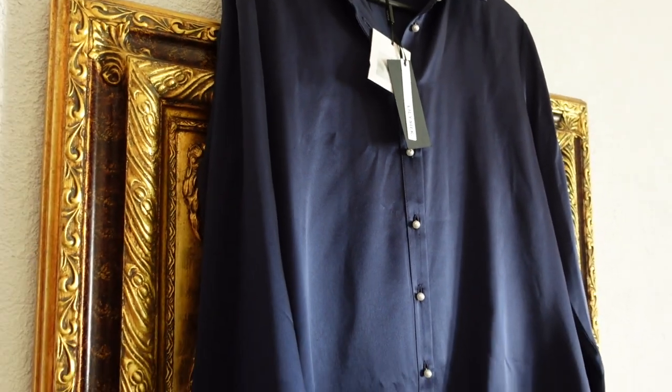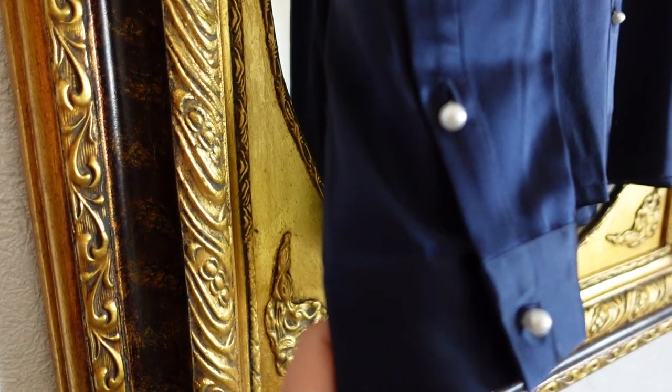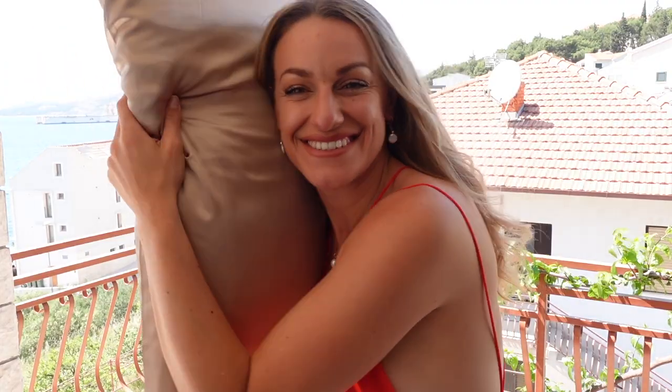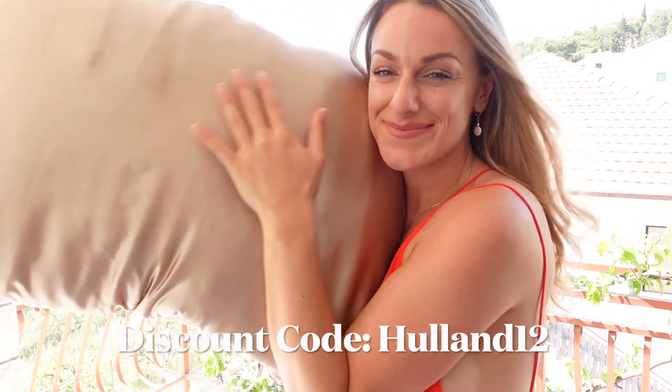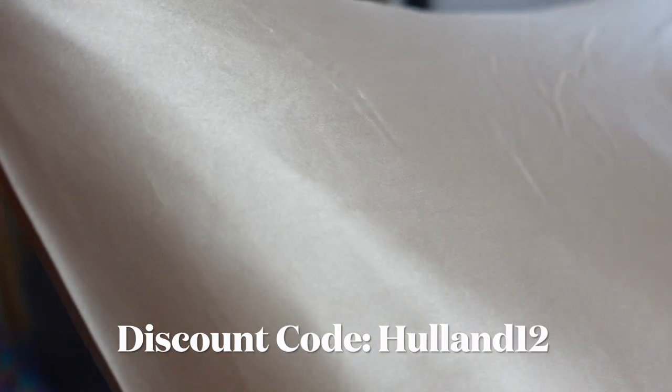Silk is just the most gorgeous, luxurious feeling item to wear and also to sleep in. One of the products I've got to show you is a pillowcase — one of their really famous products, something you'd just pop in your basket without even thinking about it because they are a game changer. They're really great for your hair quality and also obviously your skin as well. They also provide pyjamas, but one of the amazing pieces I want to show you is a silk shirt.